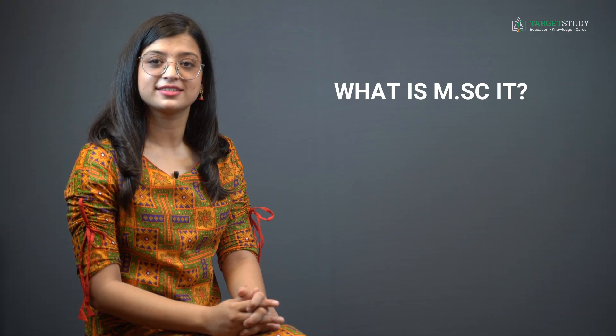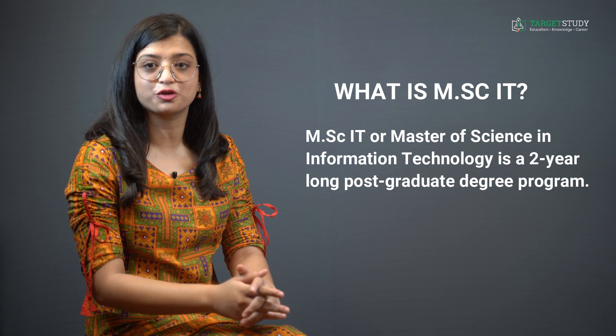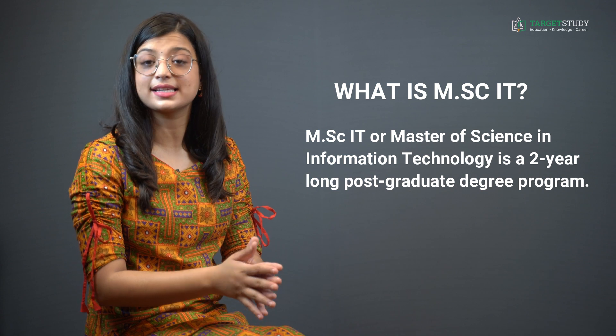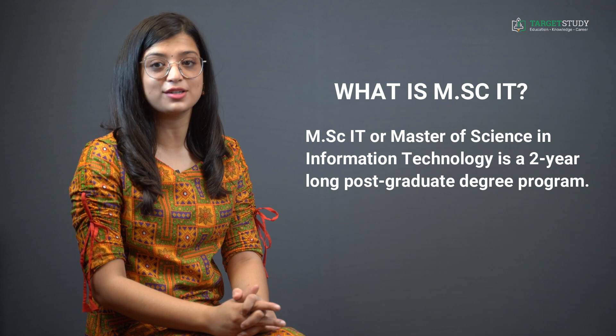Let us start with the basic question: what exactly is the MSc IT course? MSc IT, or Master of Science in Information Technology, is a two-year postgraduate degree program. It deals mainly with programming, database management, cyber security, project management, object-oriented programming, OS, and research-related aspects. The MSc IT course is a combination of theoretical as well as practical knowledge, as it aims to make candidates eligible for the IT industry as well as research programs.